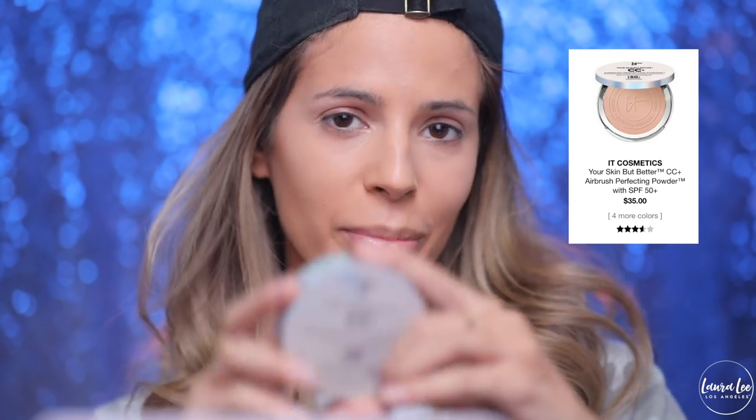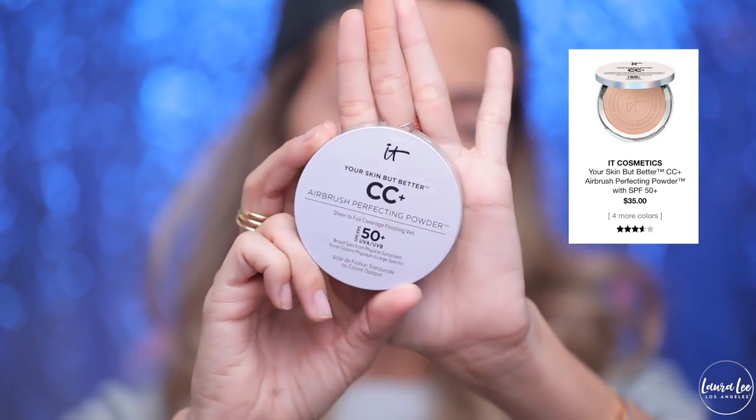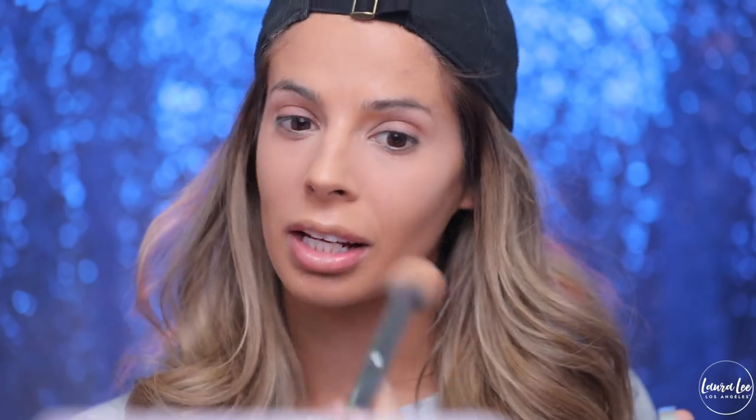The next product kind of shook me — I couldn't believe it had bad ratings. It doesn't have many ratings on it, but they are not good. What I found with this setting powder is that younger people thought it was too heavy and cakey and got into the creases, but more mature skin liked it a little more. It kind of targets mature skin and that's why younger people don't obsess over it. I like it, but I get it — it's a thicker powder with a lot of sunscreen in it, so over time of wearing it does get a little cakey. It's got a 3.6. It's not a bad powder — I think it's great for mature skin.